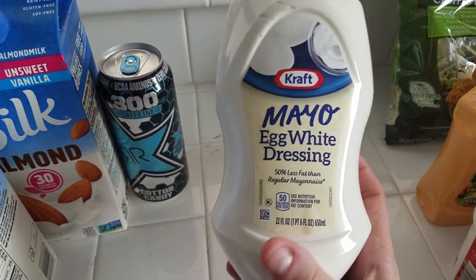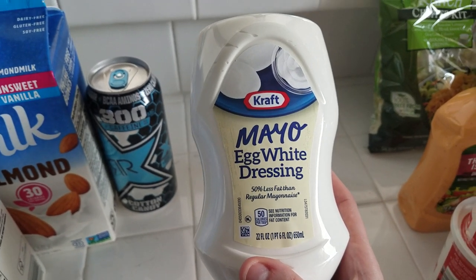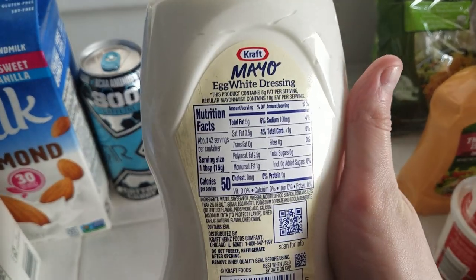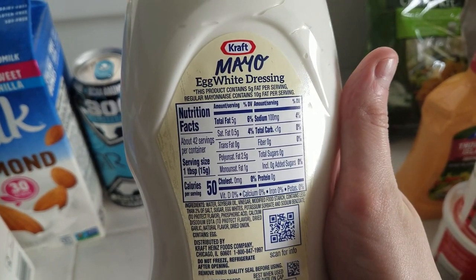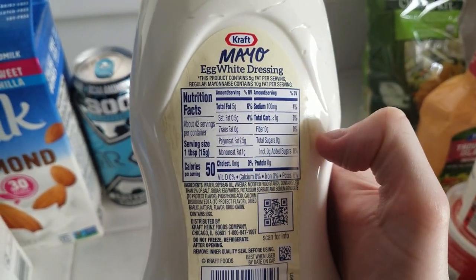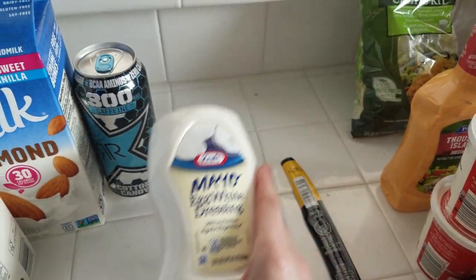I couldn't find regular mayo from Best Foods or Kraft, so I got this egg white dressing. It has less fat than regular mayo and a little higher on the carbs, but it does have fewer calories, so I'm going to try it. I'm just completely out of mayo so I needed something.